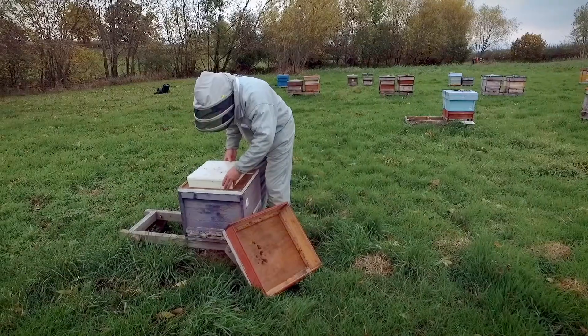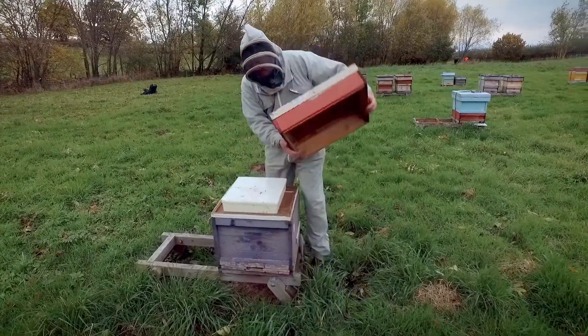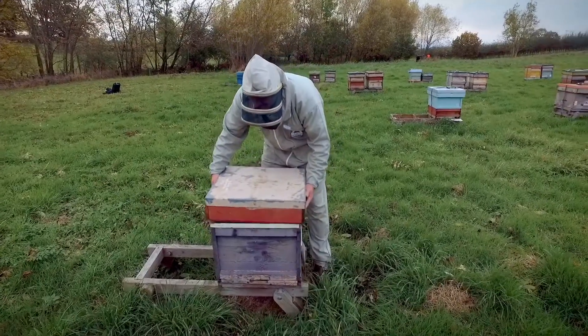My name is David McDowell. I'm a bee farmer and I keep bees in Leicestershire. We run about 80 to 90 hives and they're spread around the countryside. Currently we're looking at my winter apiary — this is where the bees are kept in the winter — and we are based just north of Ashby Lezouche.